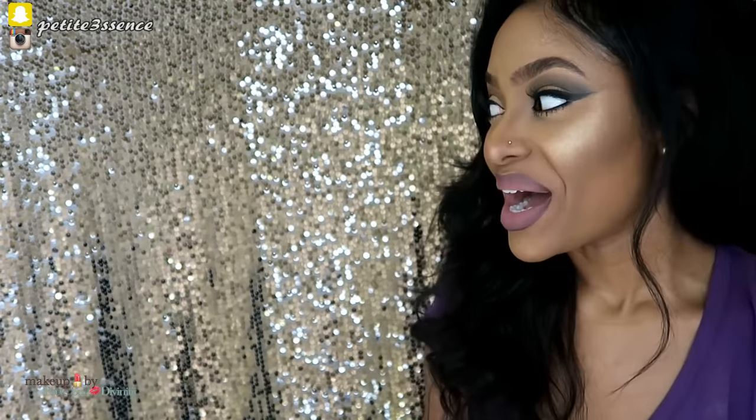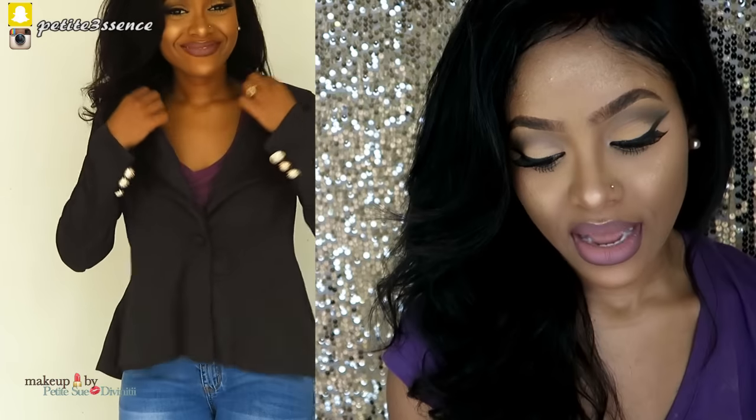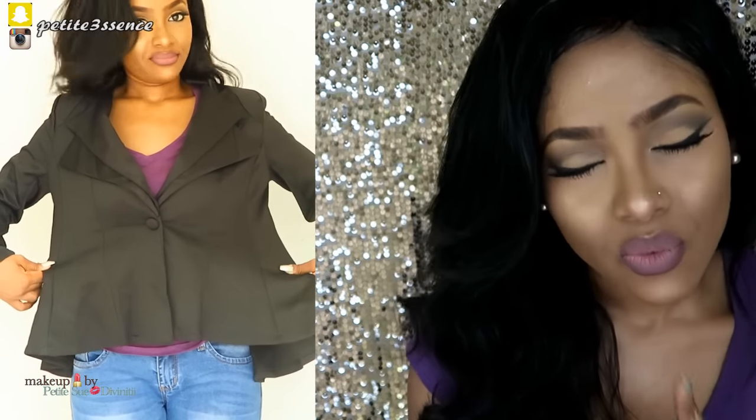The first piece I want to show you guys is my plain asymmetrical hem fancy stylish lapel blazer. It's in the color black and it's a size small. I fell in love when I saw this blazer on the site, and the quality and feel of this jacket is wonderful — it feels like quality at a cheaper price. However, as you can see in the clip, it's not fitting.